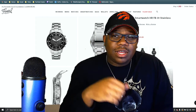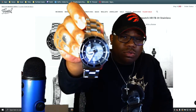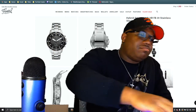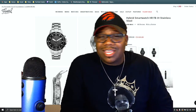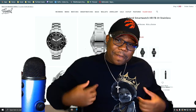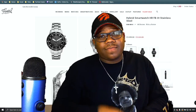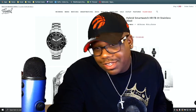Right behind me is the hybrid smartwatch — I have this one right here and it's absolutely gorgeous. I'm just curious on what's the difference: should I upgrade or should I just keep my money in my pocket and keep what I have? Let's not waste any time, let's hop in and watch this review.